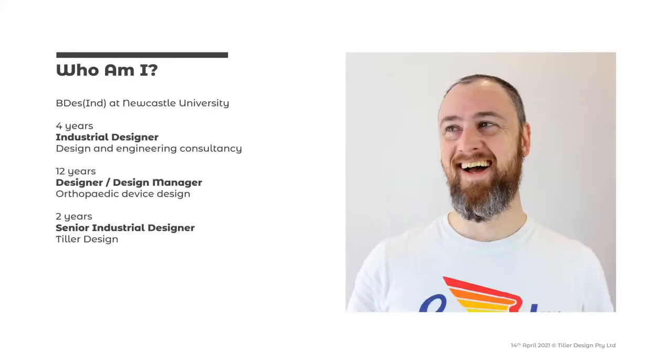That's a good segue into the first slide. I'm an industrial designer — I've been an industrial designer for about 18 years. I graduated from Newcastle University when they still had an industrial design course, which has sort of slowly been dismantled. My first job out of uni was at a design and engineering consultancy where I spent four years doing some consumer devices but mostly industry — some medical devices but not a lot. From there I went into orthopedic device design, developing a lot of implants and instruments, which is where I've spent most of my career. I started doing a lot of the design work but as the company grew, I moved into a management position and managed a team of industrial designers and engineers.